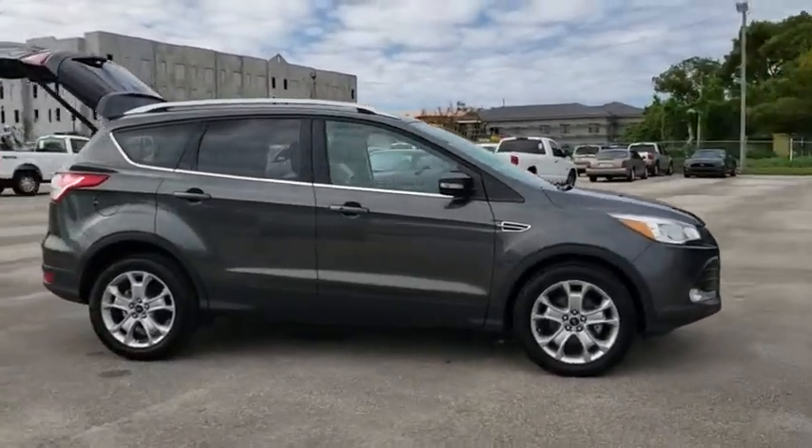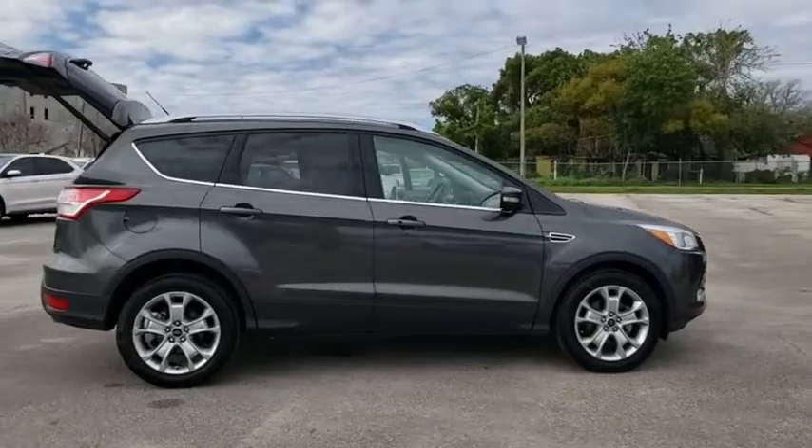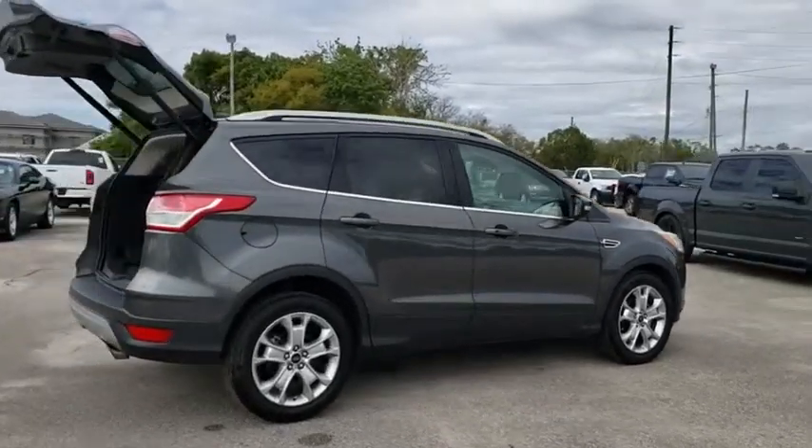This vehicle has less than 115,000 miles. Here are some of this vehicle's great options. Power passenger seat,